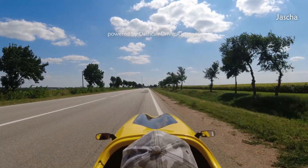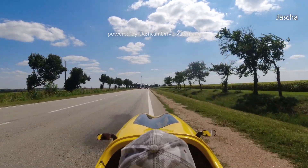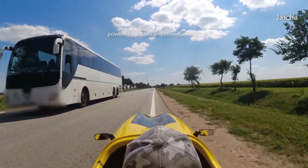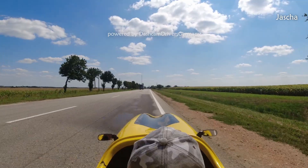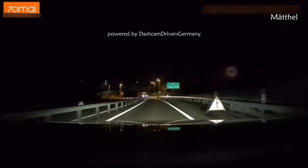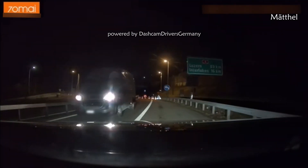And here in this situation we have the best overtaking truck driver. Here we are in Switzerland instead of Germany, but their driving isn't any better, as we can see here with this wrong-way driver.